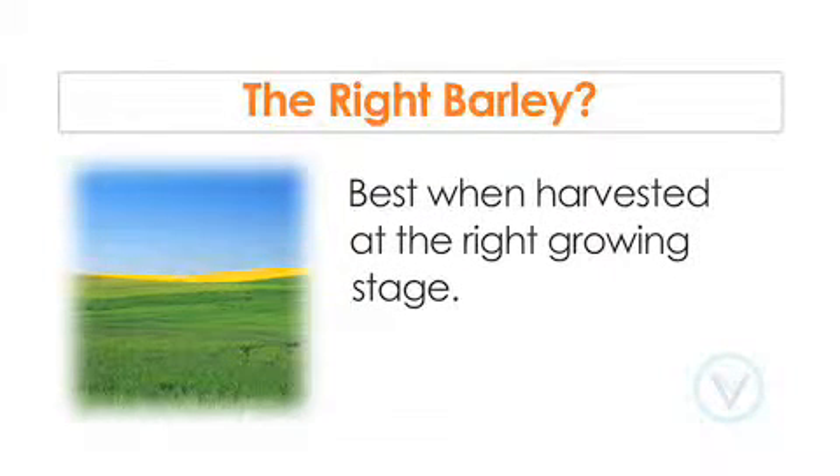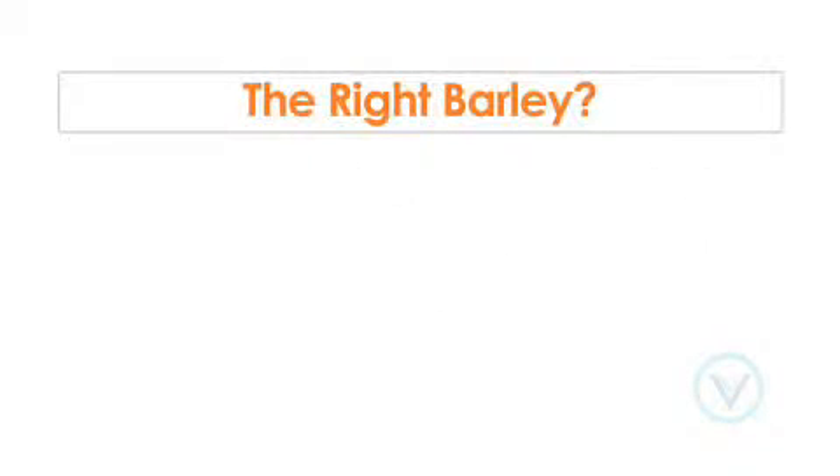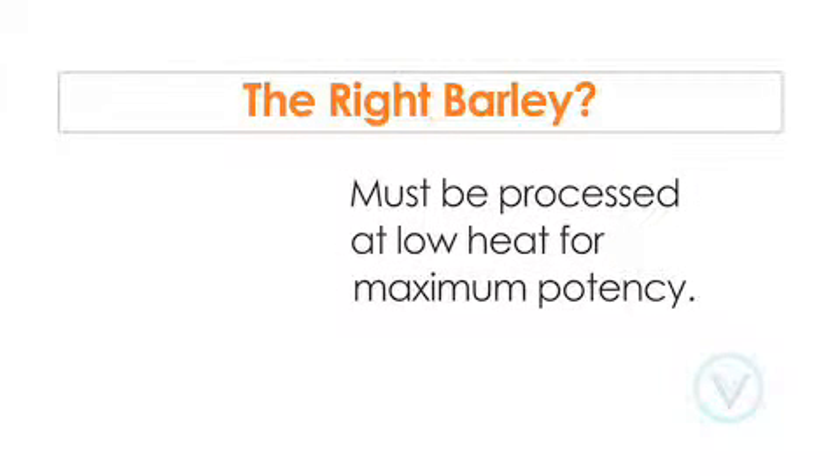The barley grass also needs to be harvested during the right growing stage to ensure optimal nutrient content. Proper harvesting must be combined with the right processing technique that is low heat, so that when the fresh barley juice is dehydrated, none of the delicate enzymes and nutrients are destroyed.